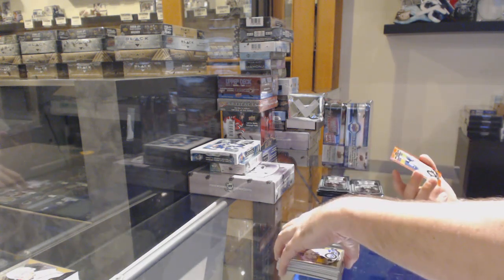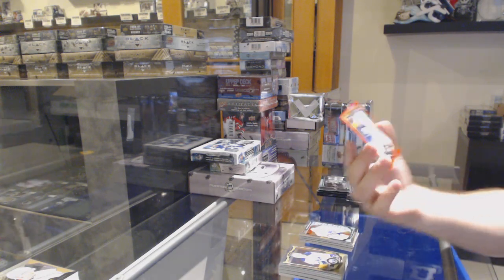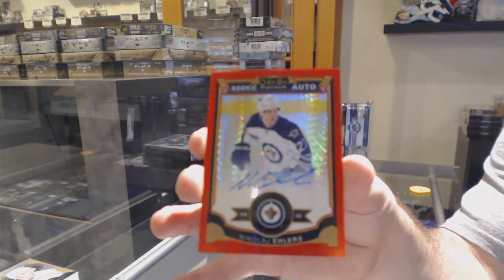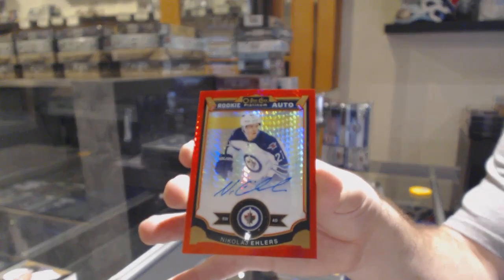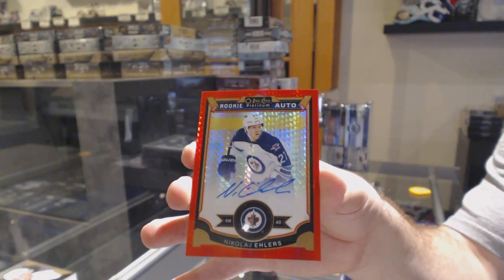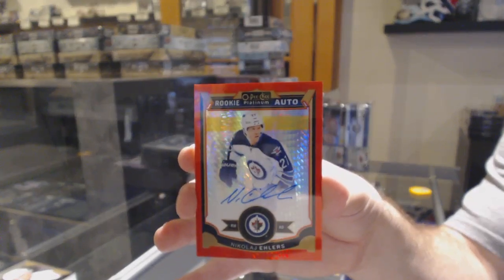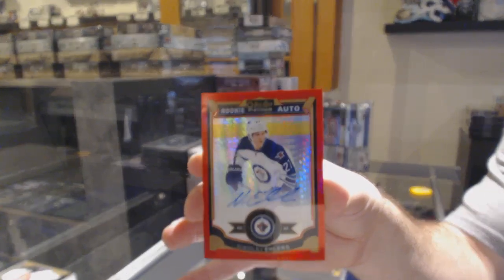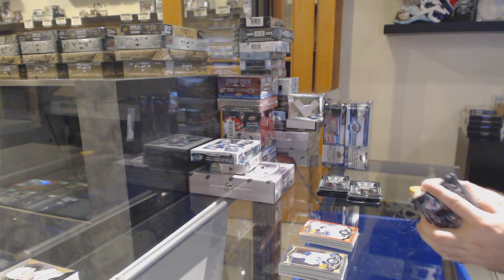And a Red Prism rookie auto for the Winnipeg Jets, number to 75 — Nikolai Ehlers. Might have been one of the case hit autos. Normally any of the top five, six, seven guys at Colorado generally could have been a case hit, and he's pretty good. Ehlers, Red Prism Auto, out of 75.